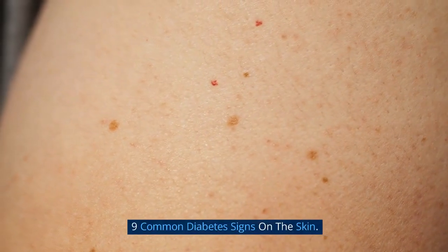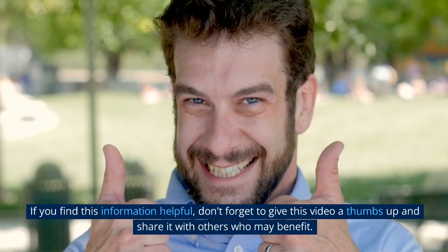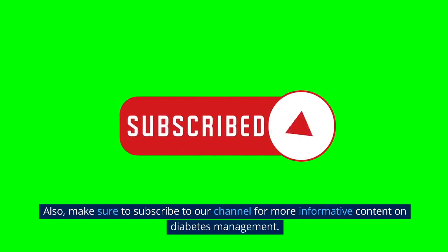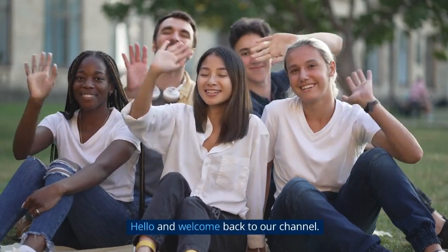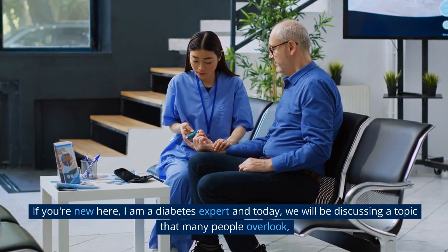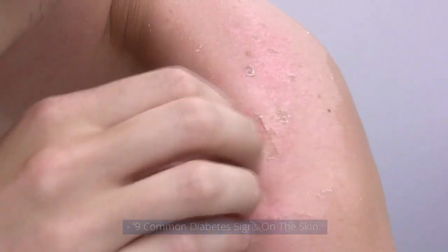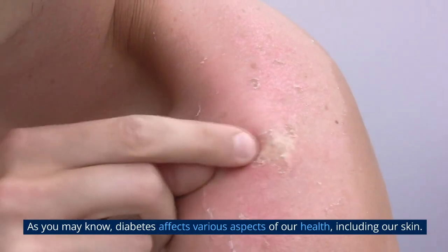9 Common Diabetes Signs On The Skin. If you find this information helpful, don't forget to give this video a thumbs up and share it with others who may benefit. Also, make sure to subscribe to our channel for more informative content on diabetes management. Hello and welcome back to our channel. I am a diabetes expert and today we will be discussing a topic that many people overlook. As you may know, diabetes affects various aspects of our health, including our skin.